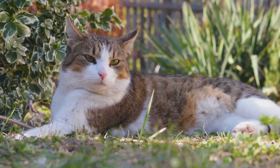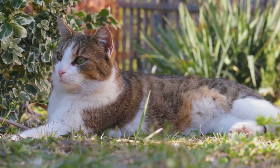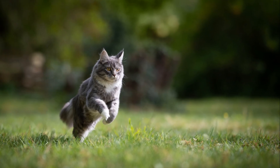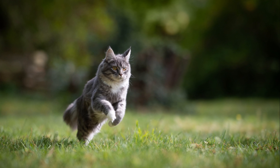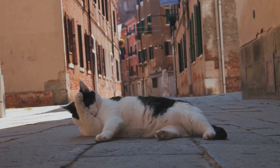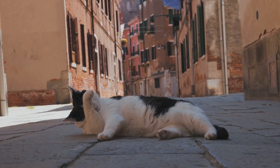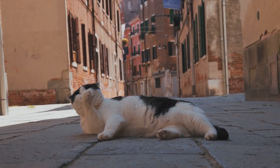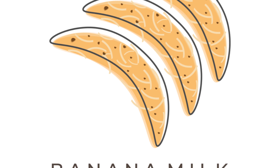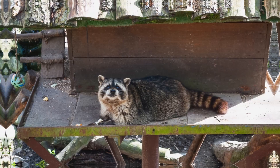Understanding these subtle signals in your cat's body language can help deepen your bond with your feline friend. It enables you to better understand their needs, their feelings, and their unique personality. Each cat is a world of its own, and the way they sit or lie down can tell you a lot about what's going on in that world. When your cat is loafing around, it's generally a sign they're feeling pretty good about life — comfortable, content, and ready for whatever comes their way.